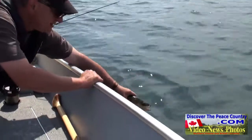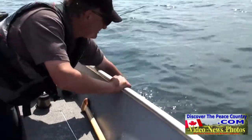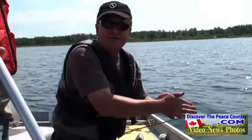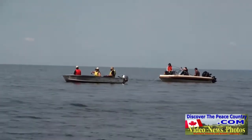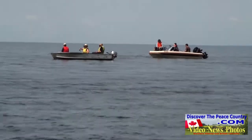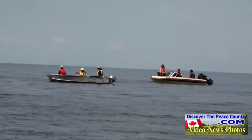Here we go. Here we are fishing at Lesser Slave Lake. There seems to be a few fishermen out today, and it seems like once you catch something, everybody figures you've got a lucky spot so they want to be near you too.